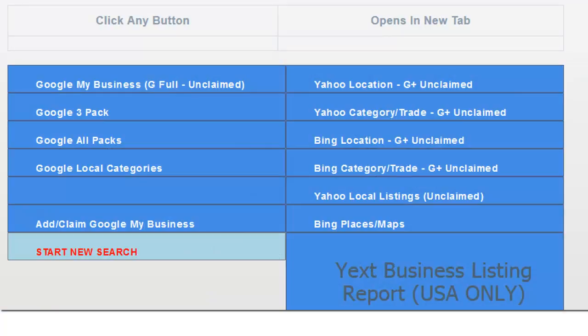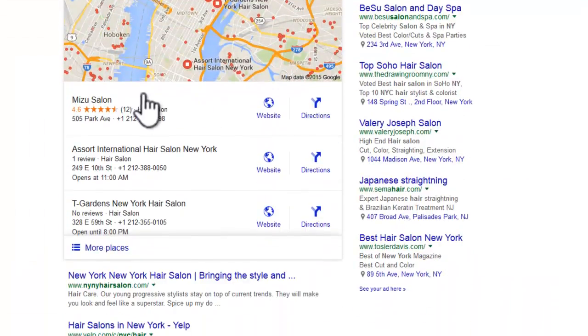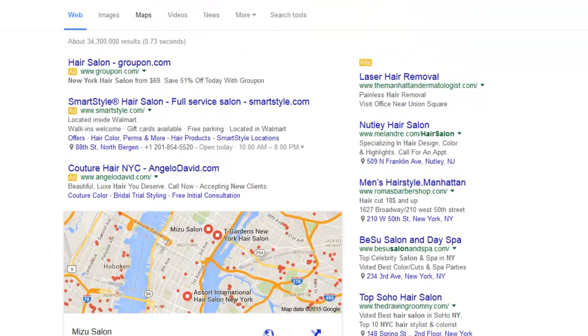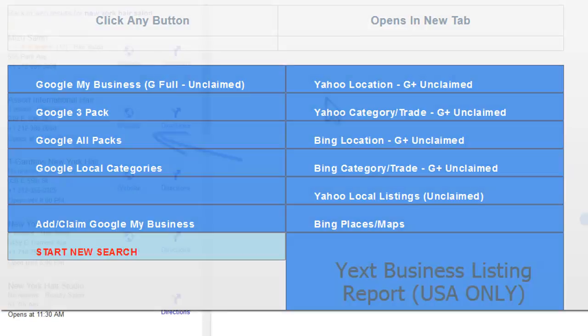We can also check the Google 3-pack for that search. Here we are — the new Google 3-pack shows Mizu Salon, A-Sort International Hair Salon, and Tea Gardeners New York Hair Salon. It used to be a seven-pack but it's now down to three, so there are a lot of people who have been pushed out.